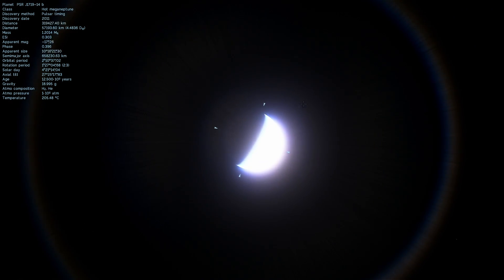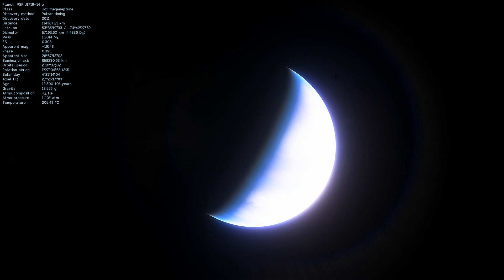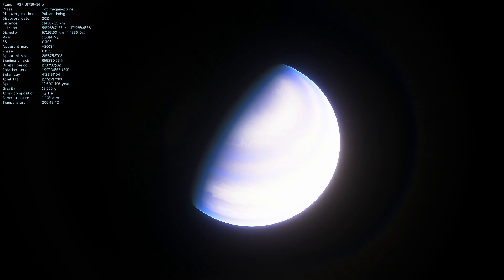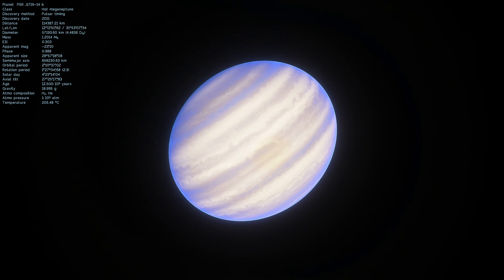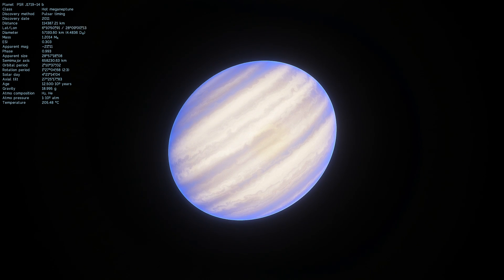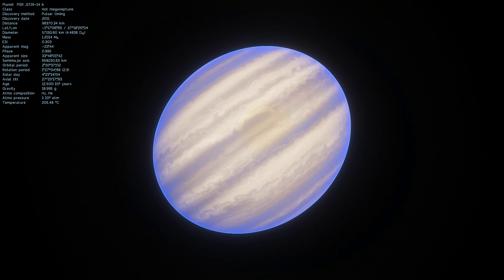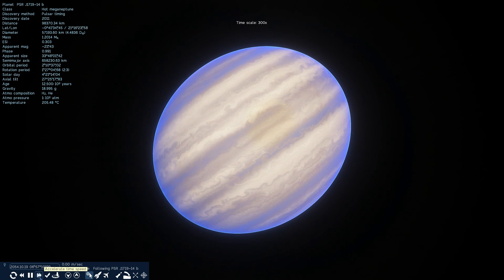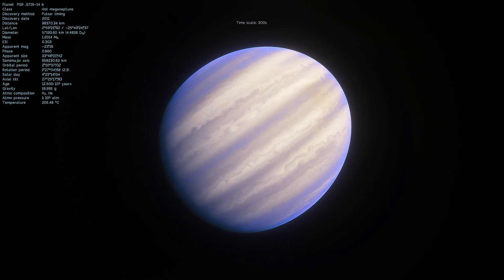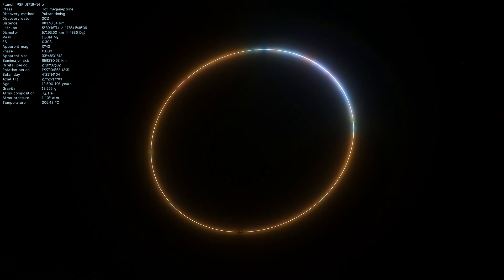This is actually what it looks like in Space Engine; however, here it's displayed as a hot mega Neptune — an object that's heated up by the neutron star to a temperature of about 200 degrees Celsius, although in real life we're not sure if this is what is happening. What we are sure about is its shape: it's oblong and stretched, because it's experiencing tremendously powerful tidal effects from the neutron star.